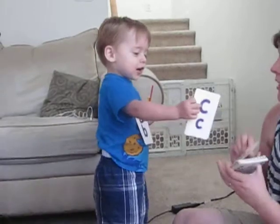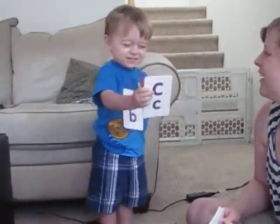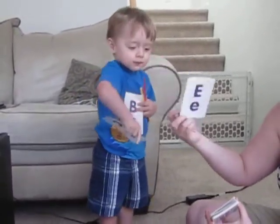Mow? Yeah, there's a cat. Right, right. Cat says meow. Yeah. This one? E. E is for elephant.